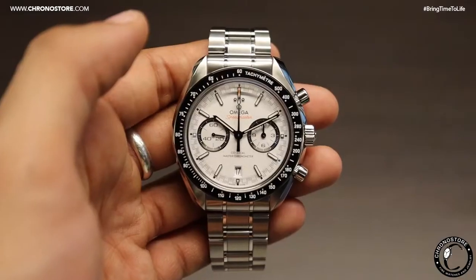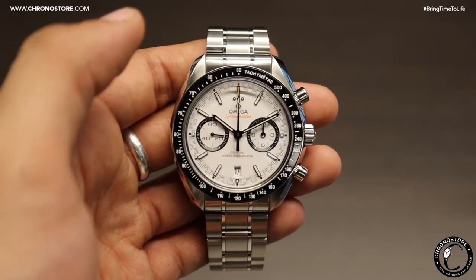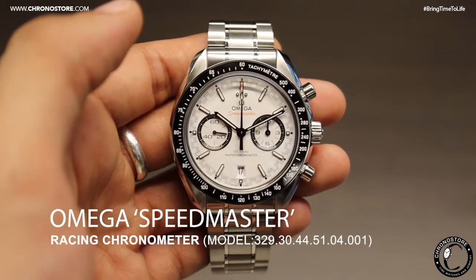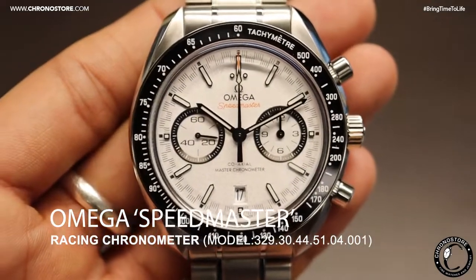Most importantly, Omega watches are available at chronostore.com where you can find the best luxury deals on your favorite brands. My name is Christian Taylor and thanks for helping us bring time to life.